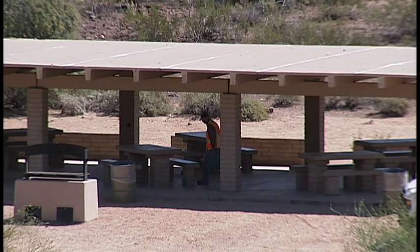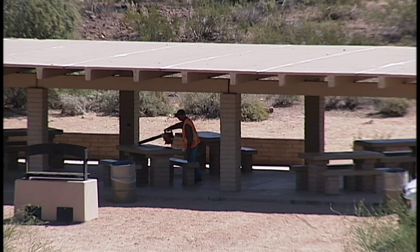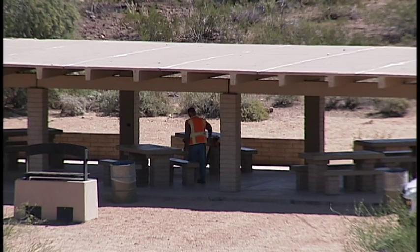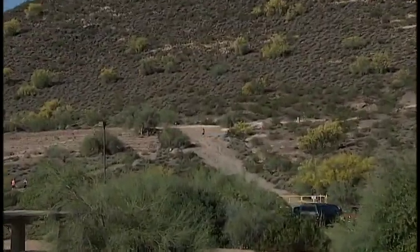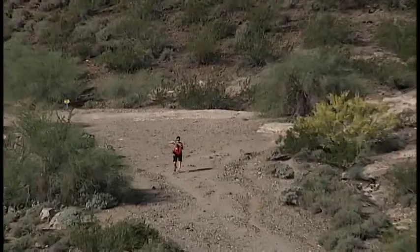Is the park patrolled frequently by city employees? During the week we have a park ranger that comes up here very often. Glendale Police Department is up here all the time as well, driving through and checking on things. We have a maintenance staff person up here Monday through Friday. They open the park first thing in the morning and are usually here until about two o'clock in the afternoon, picking up trash, checking the trails, inspecting for trail issues, and checking the restrooms to make sure they're clean and stocked.